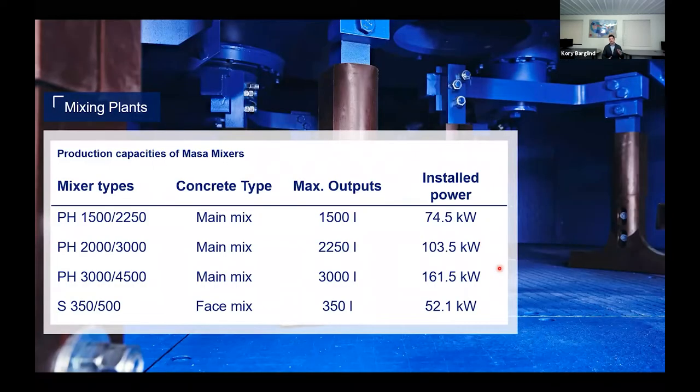Here's some high-level technical information. We have a range of mixers on the main mix side, ranging from a 1500 liter output all the way up to 3000 liter output — for producers who are primarily hardscape producers needing lower output, all the way to those running lightweight aggregates needing higher output volumes. We also have our specialty S350 mixer that's specific for face mix production.